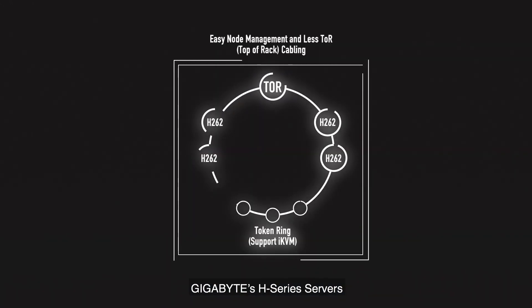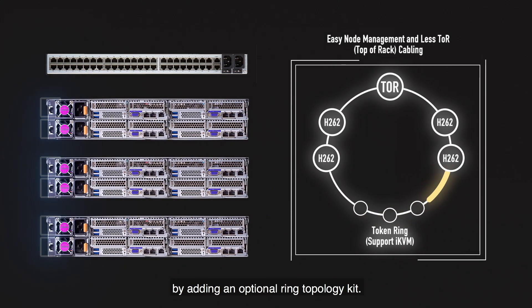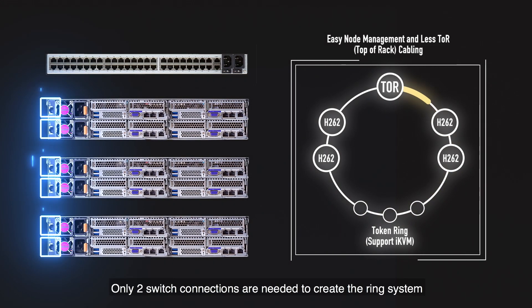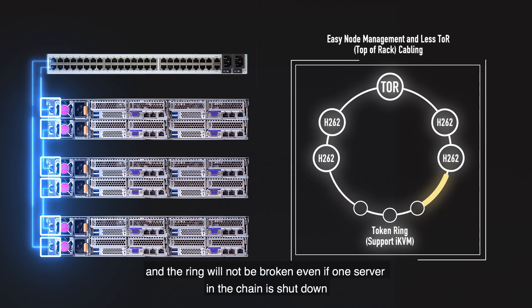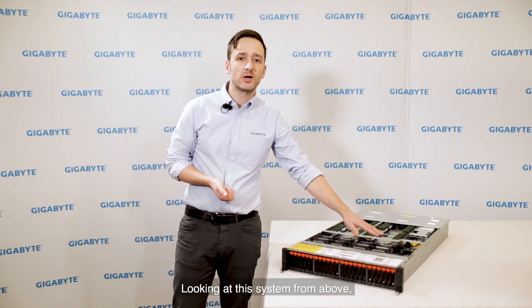Gigabyte's H series servers also feature the ability to create a ring connection for monitoring and management of all servers in a rack by adding an optional ring topology kit. Only two switch connections are needed to create the ring system, and the ring will not be broken even if one server in the chain is shut down, reducing cabling and switch port usage for greater cost savings and management efficiency.